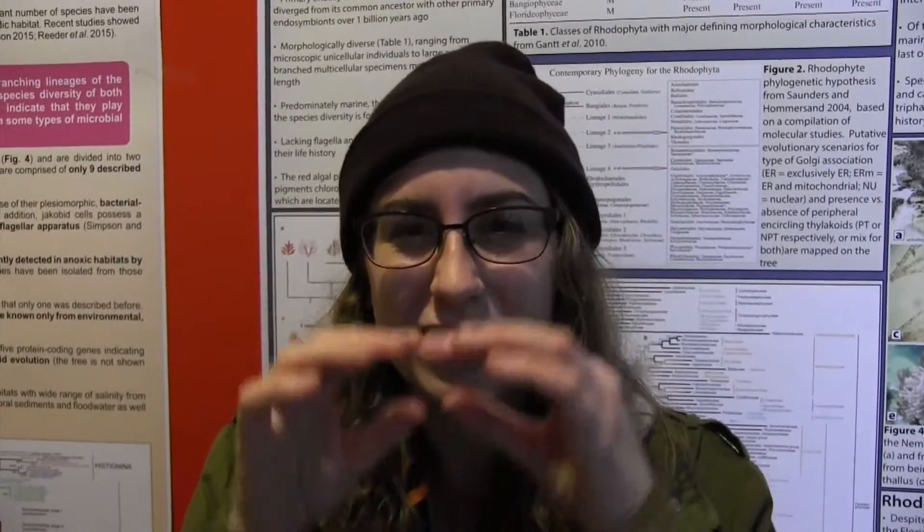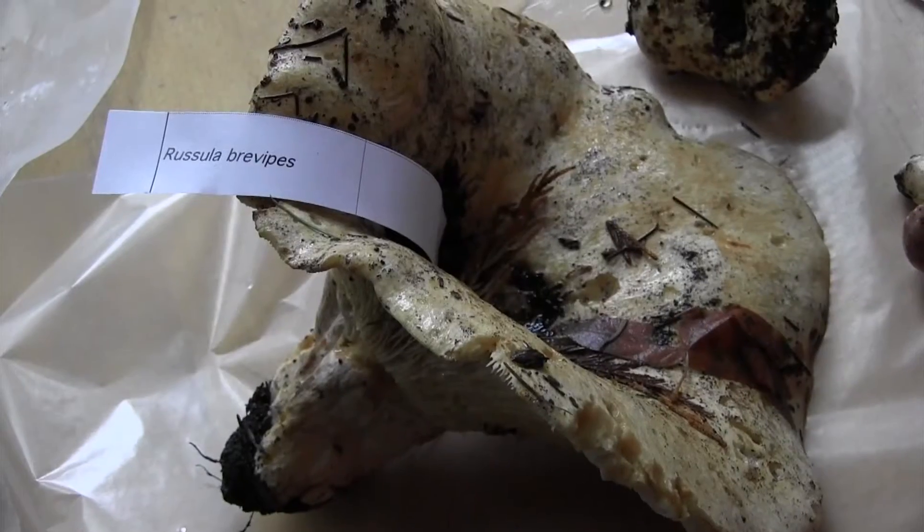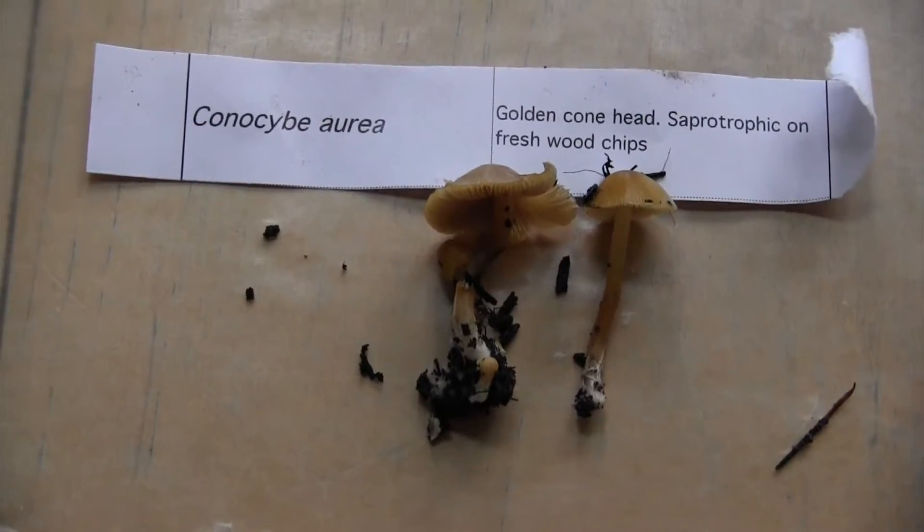We learned how to look at the gills of the mushroom, the stem of the mushroom, the cap on the underside, and how that contributes to identifying the species and what type it is, where they grow, and what trees they grow with. Learned a lot for sure.